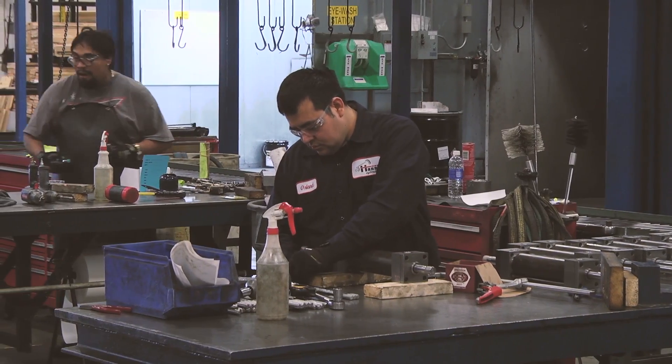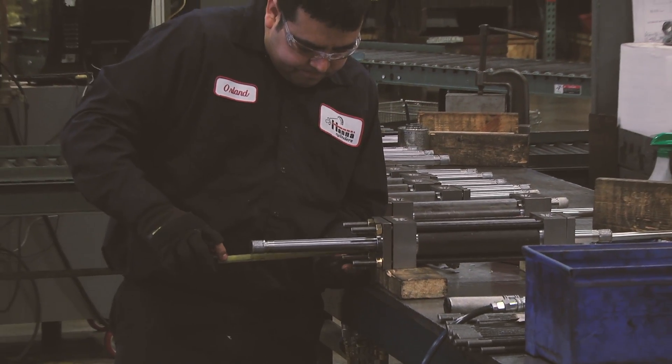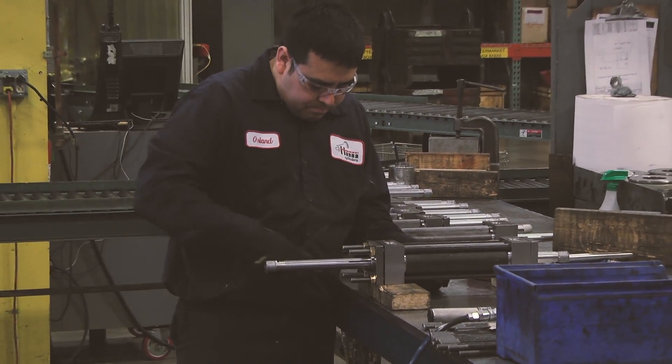We manufacture hydraulic and pneumatic cylinders, also a lot of very special custom cylinders ranging from inch and a half through 40 inch bore.